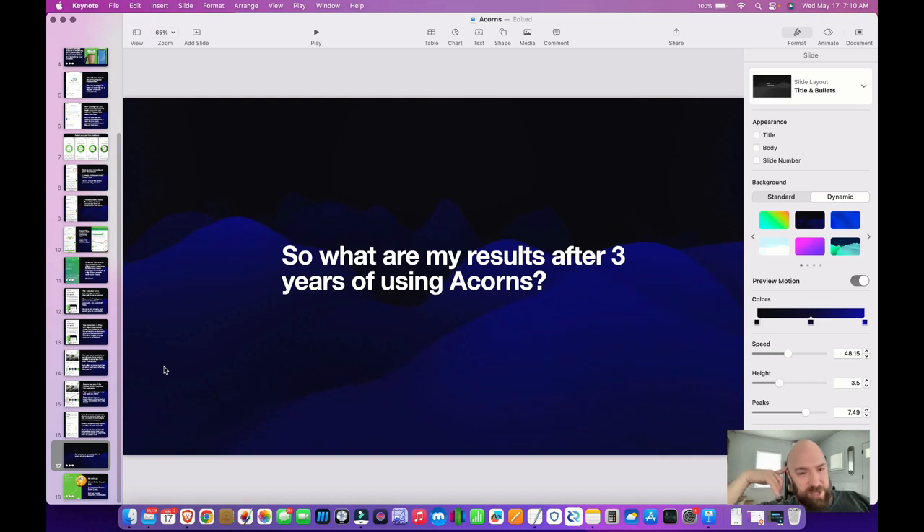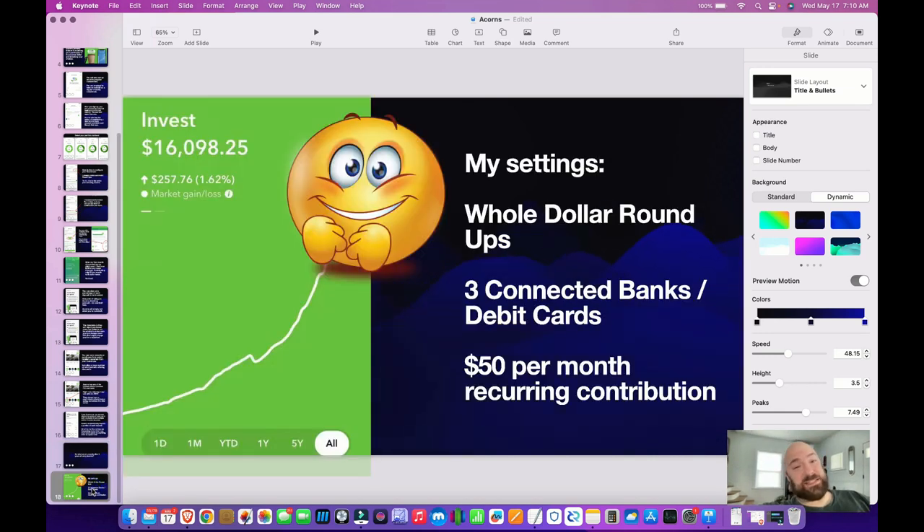So what are my results? After three years of using Acorns and sticking with it and not ever really withdrawing my balance, I ended up with $16,000. That's probably spending somewhere like $1,500 to $2,000 a month on my debit card for the roundups, and then the last year I switched to $50 per month recurring contribution. First two years I was at $5, last one I was at $50. I highly recommend this app — definitely worth your time.